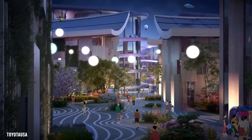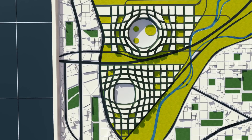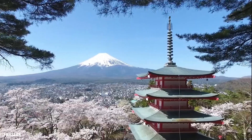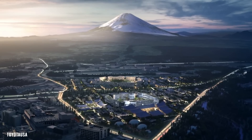You'll also notice that there's no pollution in Woven City. The air is crisp and fresh because there are miniature parks around every corner. The roads are lined with shrubs, fruit trees, and cherry blossom trees. In true Japanese fashion, Woven City's technology blends seamlessly with nature.